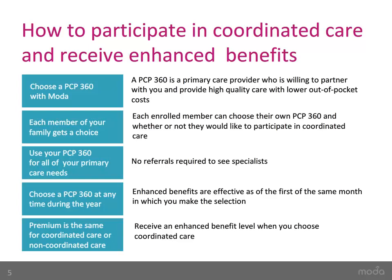A PCP360 delivers full circle care, coordinating care with other providers as needed. They are primary care providers who partner with you to provide higher quality of care with lower out-of-pocket costs. A PCP360 can be an MD, a physician assistant, a nurse practitioner, a family nurse practitioner, or even a naturopath, as long as they are credentialed with Moda as a PCP360. Each covered family member can choose their own PCP360. Each individual participating in Coordinated Care must see their chosen PCP360 for all primary care services, and must use Connexus network providers for all other services to receive in-network benefits.